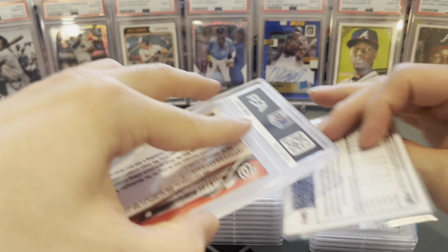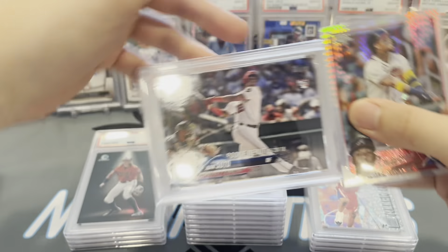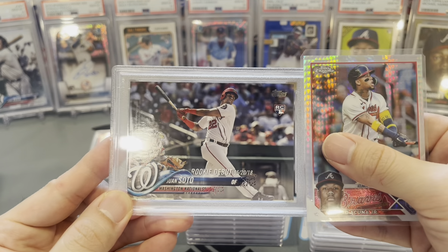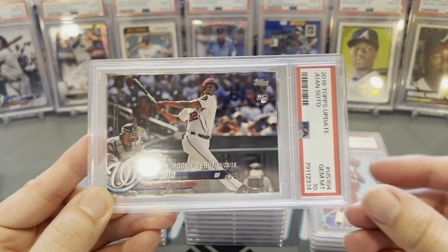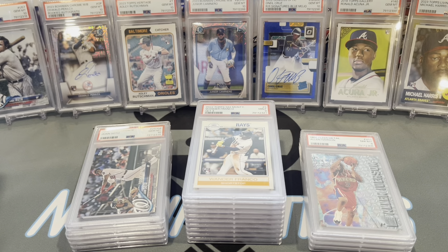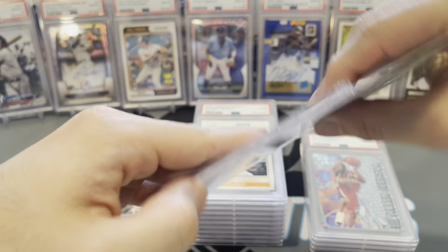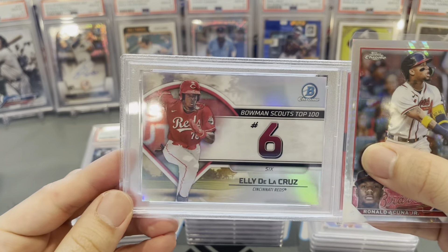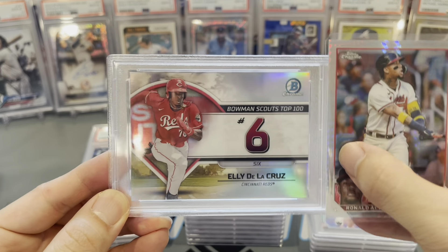Come on guys, let's turn this around. Juan Soto — his paper rookie debut card from 2018 Topps. Next up, Elly De La Cruz — Bowman Scouts Top 100, number 6 overall prospect. Gem mint 10!